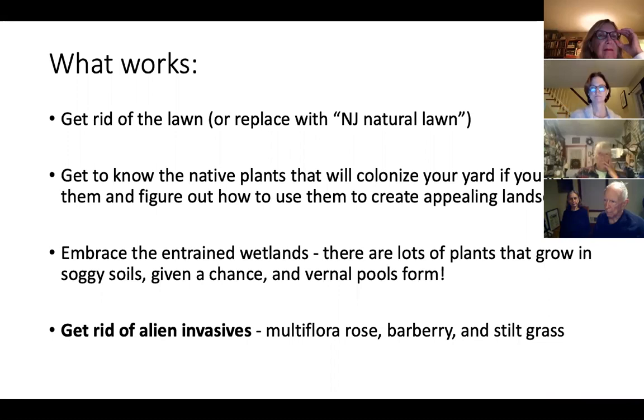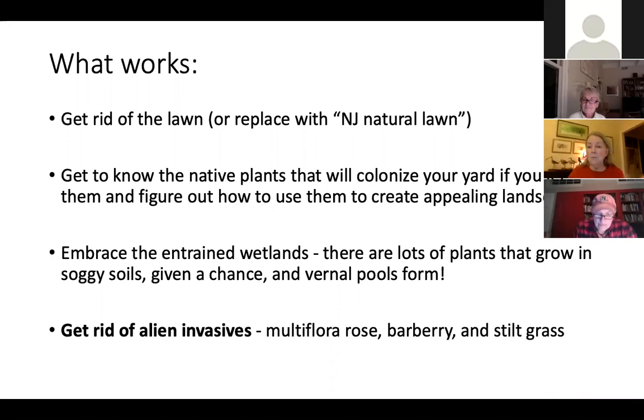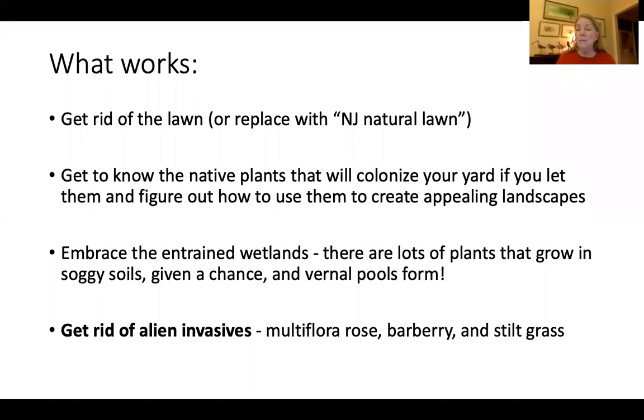So what did work for us was to get rid of the lawn, and I would recommend that for everyone. Lawns serve no useful purposes. Or if you want a green thing that looks like a lawn but isn't, you can replace it with what a friend of mine calls the New Jersey natural lawn — you just let whatever wants to grow there grow, and you mow it periodically. Also, get to know the native plants that will colonize your yard if you let them, and figure out how to use them to create appealing landscapes. Embrace your wetlands — there are a lot of plants that grow in soggy soil.